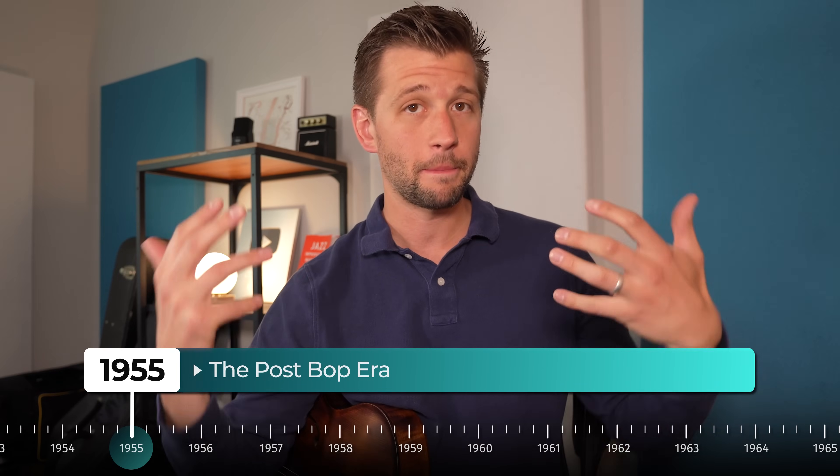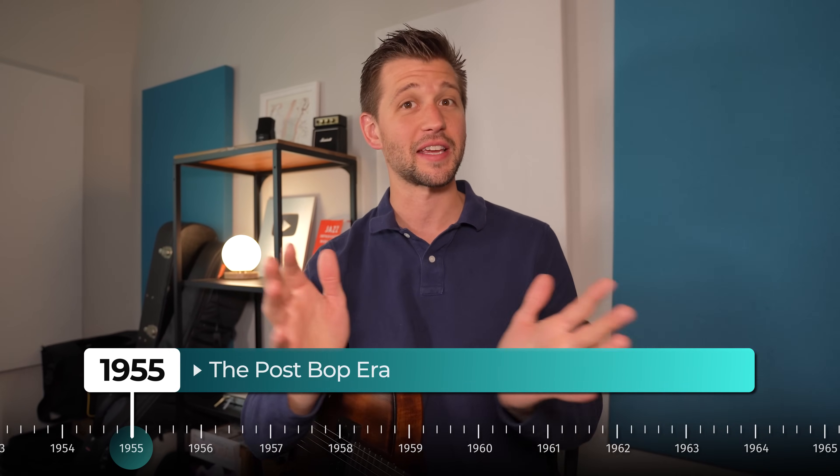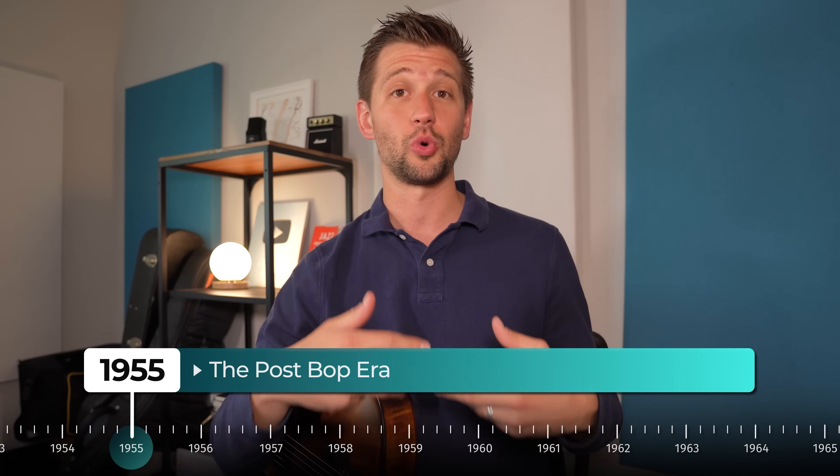Before we go any further, there are many more important bandleaders, musicians, and albums within these eras that are worthy of listening to. Feel free to leave in the comments the albums and musicians you think are most important. Now, going on to the next era of jazz, called post-bop. Post-bop essentially means the styles that came after bebop, which really changed jazz completely, and what spawned afterwards was a bunch of different styles.